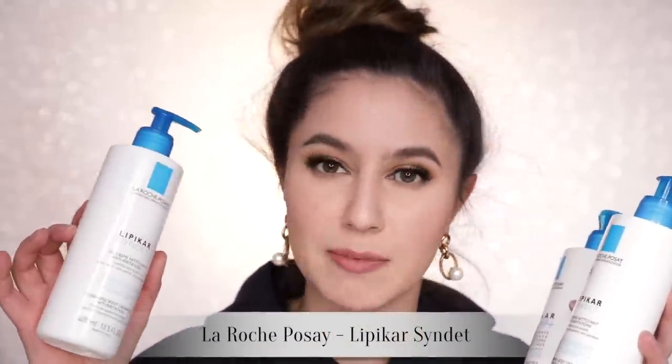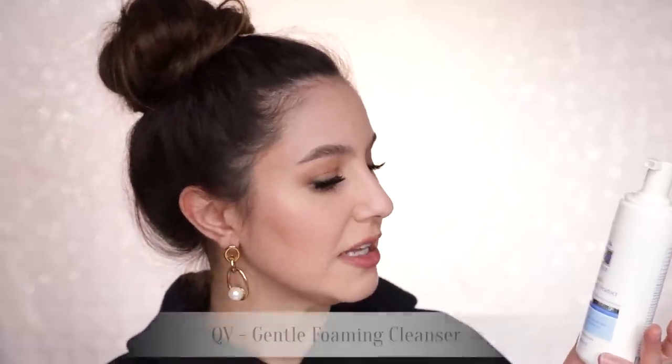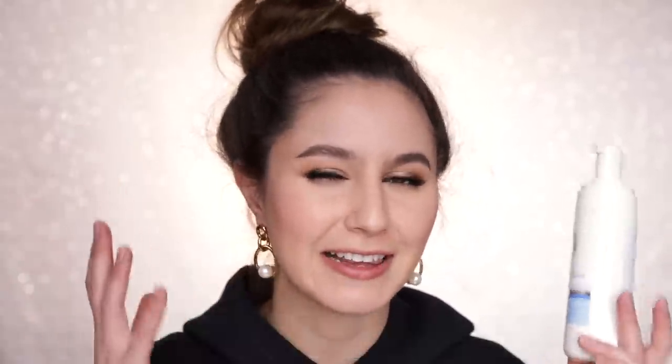This is the La Roche-Posay Lipikar Syndet, which was actually a body wash — yes, they have this on the market. It's called the same thing but has a different ingredient list, so what do you do? The QV Gentle Foaming Cleanser is a good alternative to the Lipikar Syndet. It comes out in a big foamy, satisfying lather, but the foam is actually created by the pump — it doesn't have a whole ton of really aggressive surfactants.